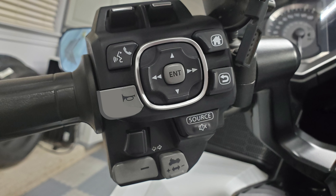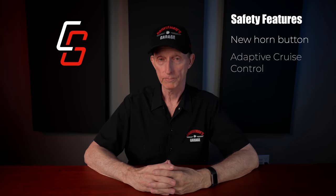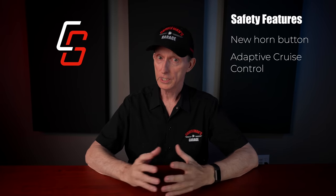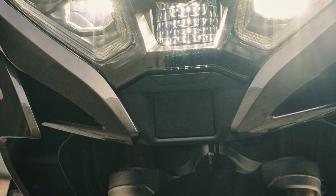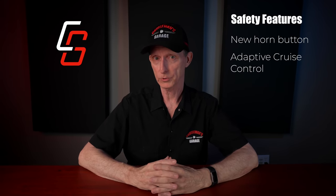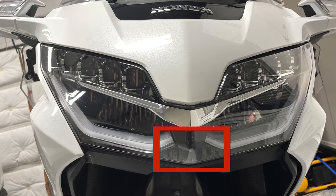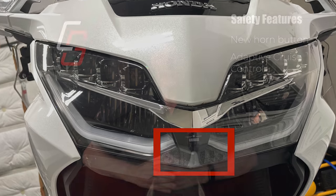The next safety feature would be the addition of adaptive cruise control. This technology already exists on some BMW models and even the Ducati Multistrada. I'm actually surprised that Honda allowed them to take the lead on this one. There's already a space for a radar scanner in between the headlights. So what's Honda waiting for?